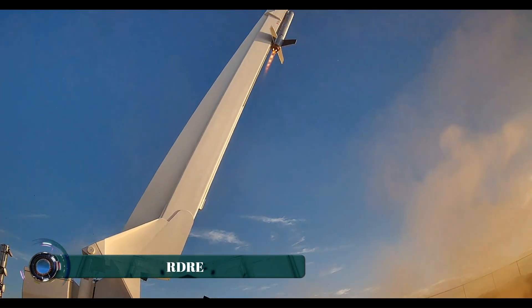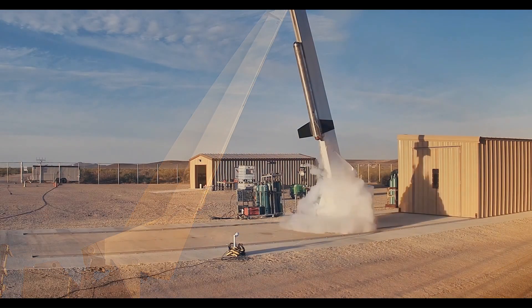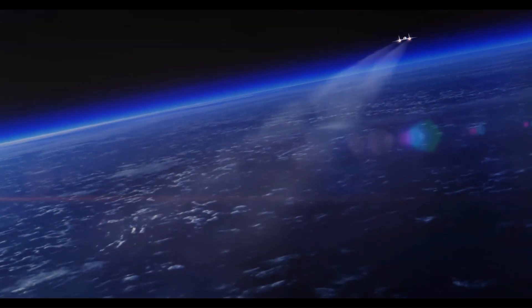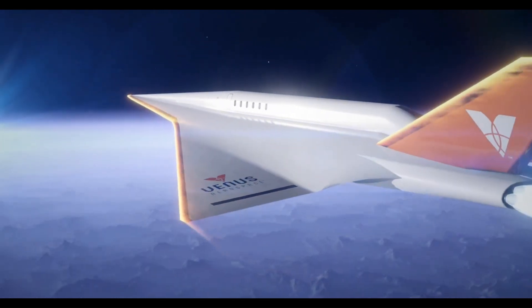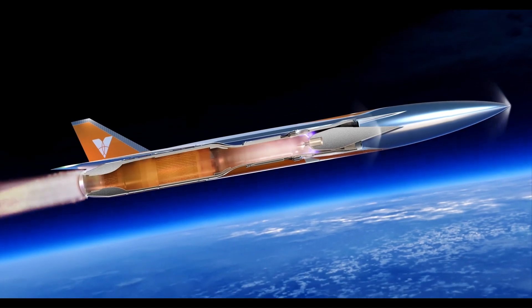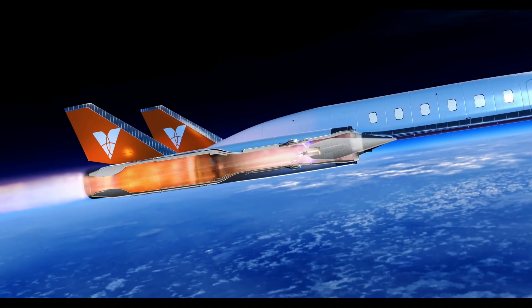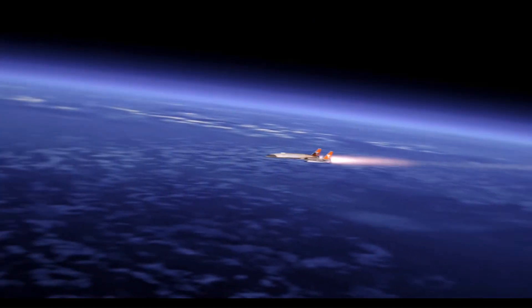Venus Aerospace, a Houston-based startup, has achieved a significant milestone by successfully completing the first U.S. flight test of a rotating detonation rocket engine (RDRE). The test flight took place at Spaceport America in New Mexico on May 14, 2025, demonstrating the viability of this advanced propulsion technology in real-world conditions. RDREs utilize supersonic explosions to generate thrust with greater efficiency and a higher thrust-to-weight ratio compared to traditional rocket engines.